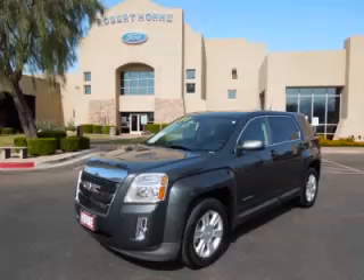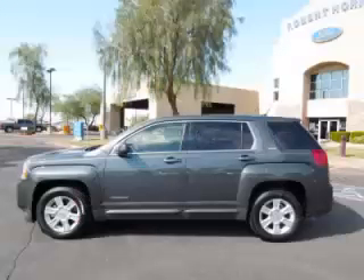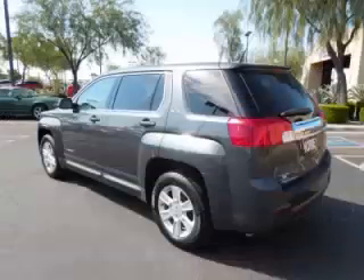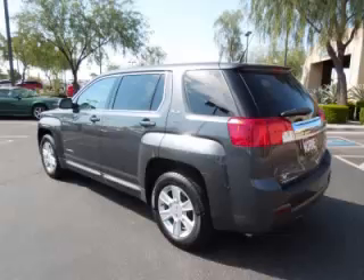This is a 2011 GMC Terrain SLE1 with fewer than 23,000 miles. This GMC stands out with top tier comfort and convenience equipment and reliability, featuring the 2.4 liter L4 engine.